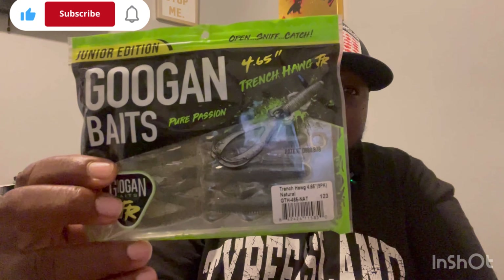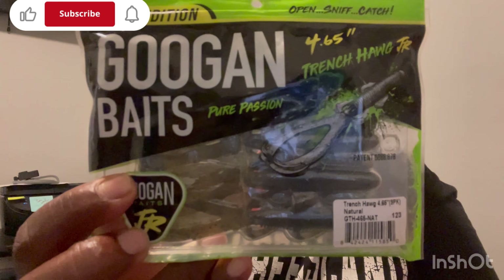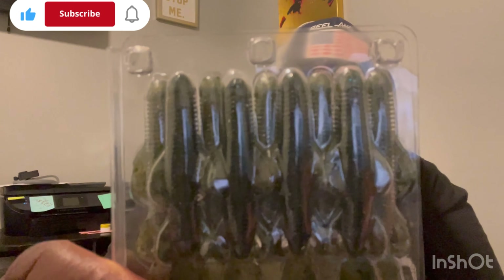This right here is the Trench Hog — 4.65 inches. A little old four-inch Trench Hog in the natural color. Let me open it up and see what it looks like. Natural color — it looks like green pumpkin to me, but they say it's natural color.